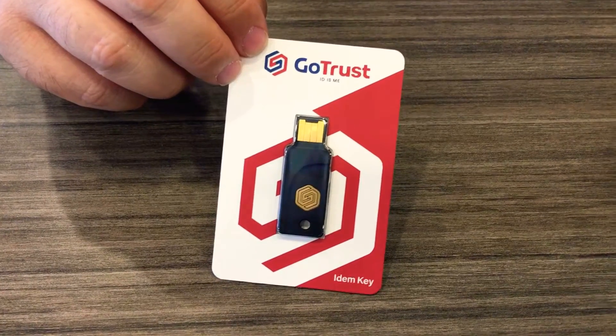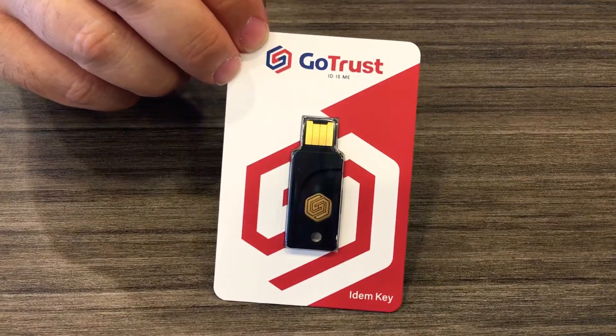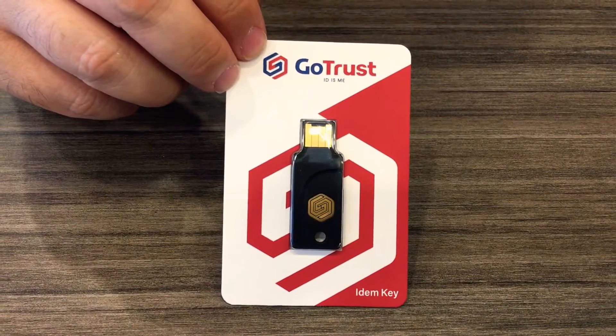Hi everyone, this is Chris Rushnot — 24K on Twitter and 24K on Instagram. Today I'm showcasing the GoTrust ID IDEM key.